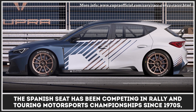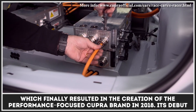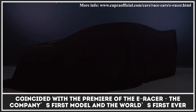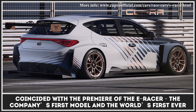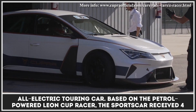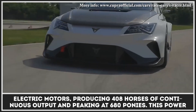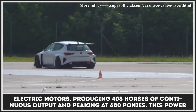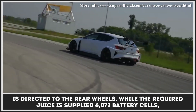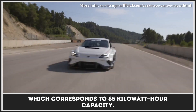The Spanish SEAT has been competing in rally and touring motorsports championships since the 1970s, which finally resulted in the creation of the performance-focused Cupra brand in 2018. Its debut coincided with the premiere of the eRacer, the company's first model and the world's first-ever all-electric touring car. Based on the petrol-powered Leon Cup racer, the sports car received four electric motors producing 408 horses of continuous output and peaking at 680 ponies. This power is directed to the rear wheels, while the required energy is supplied by 6,072 battery cells, corresponding to a 65 kWh capacity.